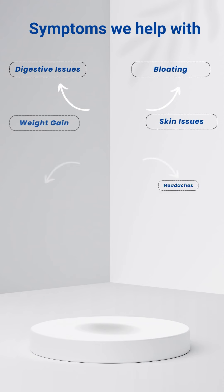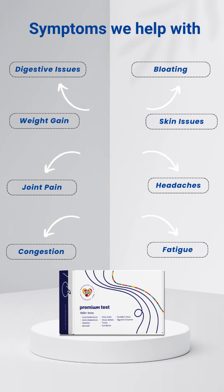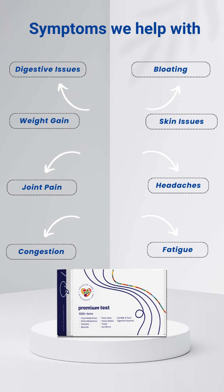Ever have digestive issues, bloating, weight gain, skin issues, joint pain, headaches, congestion, or fatigue?